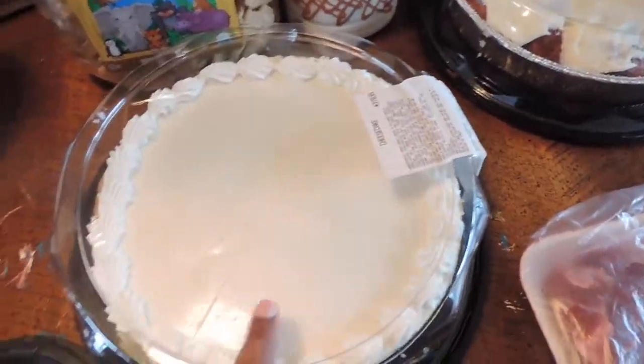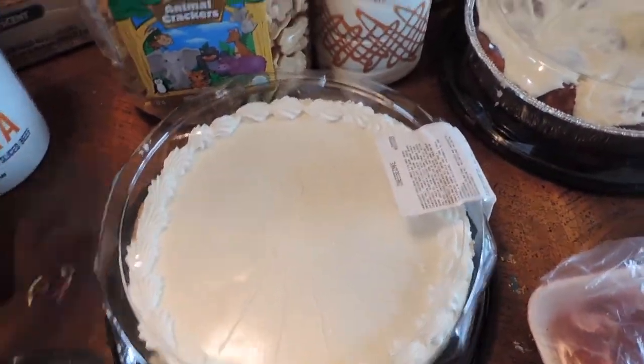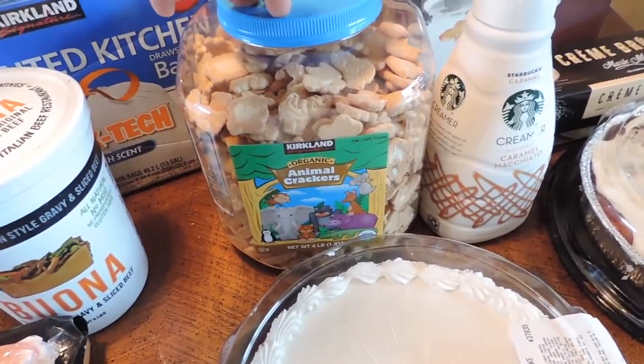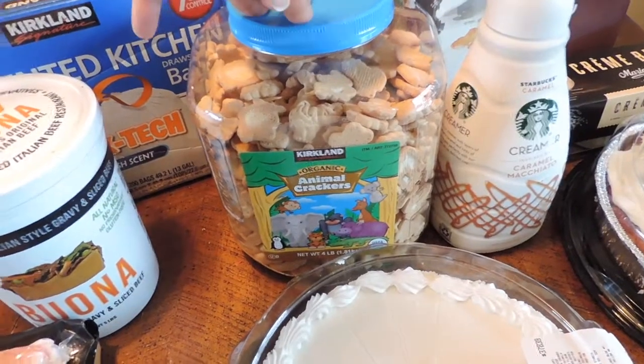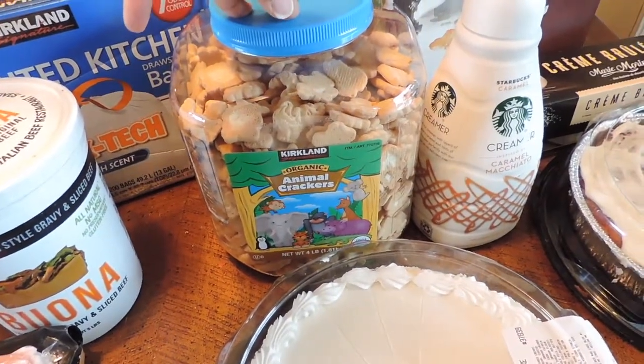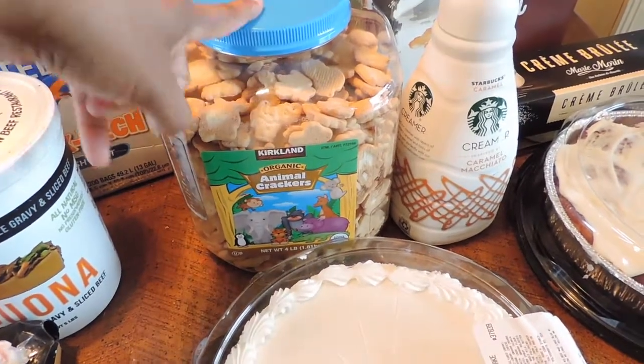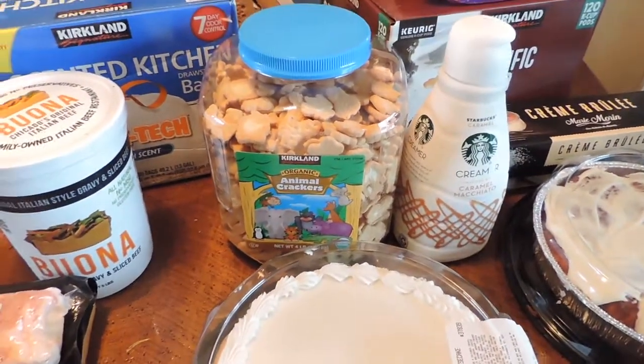I picked up a cheesecake and I got some animal crackers. I didn't get a lot of stuff — my husband was with me, Jaya was with me, so I was trying to restrain myself. I got these and didn't go get all the other snacks.